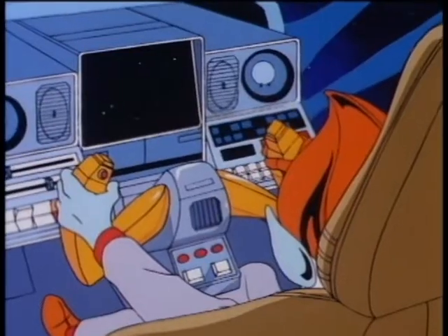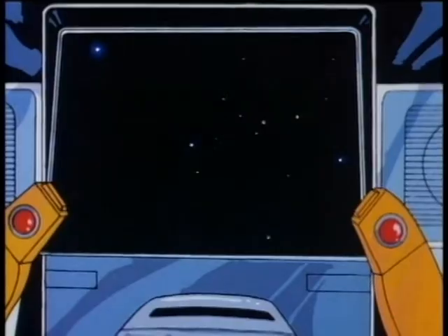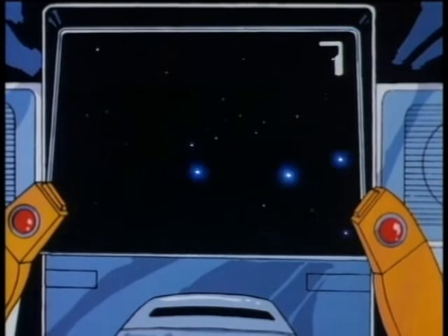Now the universe is full of stars of all colors, kid. They vary from bright blue-white through yellow and orange to dim red. The color of a star is determined by its temperature. For seven points, what color are the coolest stars?